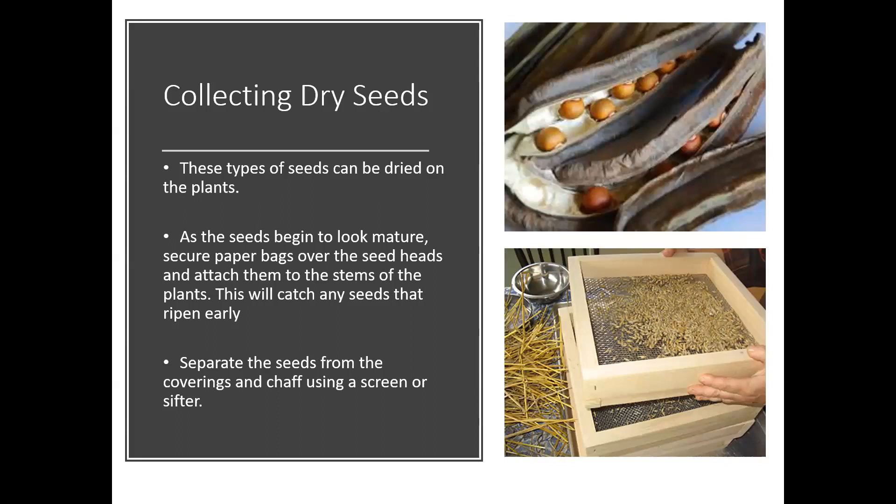For dry seeds, generally let the seeds dry on the plant — things like beans work really well for this. As the seeds start to look mature and the pod is starting to dry down and turn a little brown, put a little paper bag around those seed heads and attach it to the stem of the plant. If the pod breaks open, you'll catch the seeds in the little bag. You can then separate the seeds using a screen or sifter. The fortunate thing is those seeds are already dried and ready to be stored away.